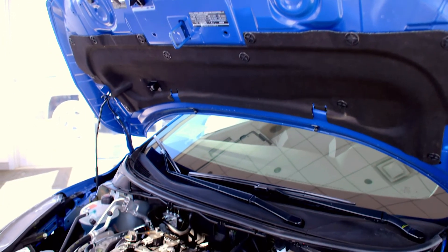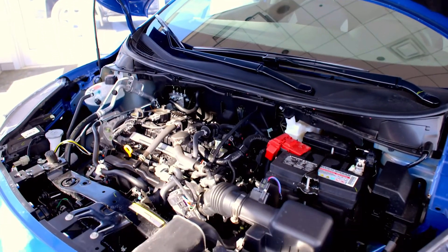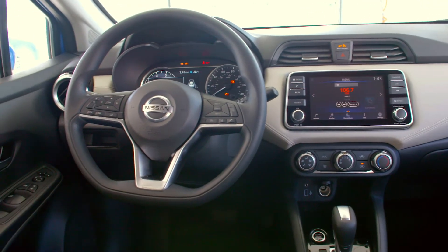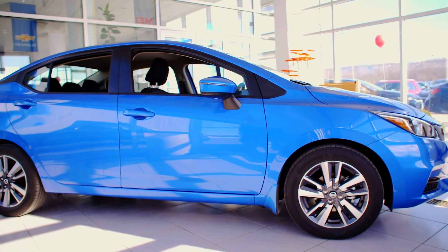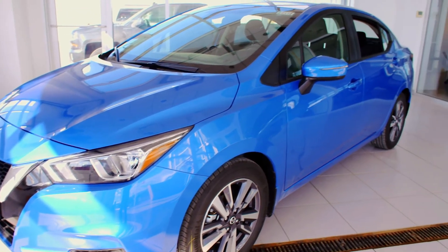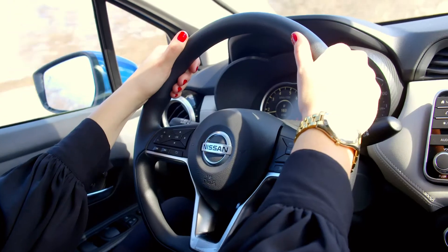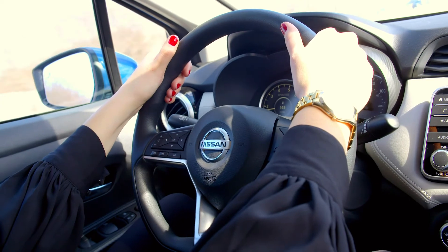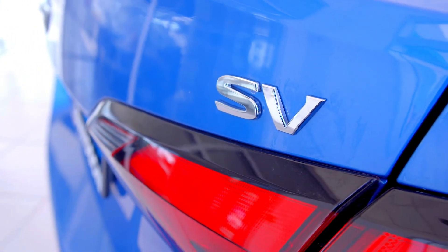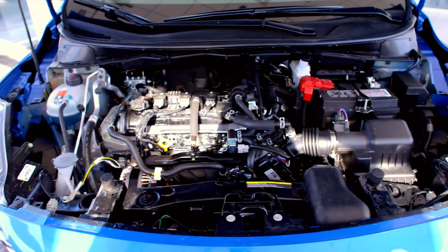It is a standard 1.6-liter four-cylinder with 122 horsepower in all trim levels, roughly up 13 horsepower from the previous generation. Fuel economy is the real important aspect of this vehicle. It will get up to 27 in the city and 35 on the highway with the five-speed base level. If you opt for the Xtronic CVT offered on SV and SR trims, you will receive 32 in the city and 40 on the highway.